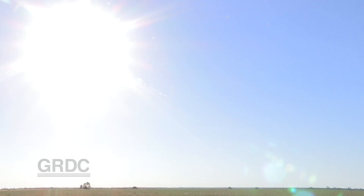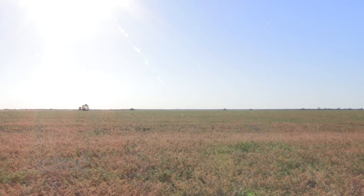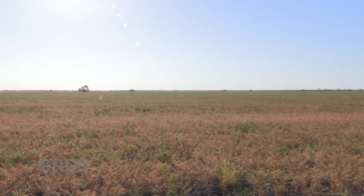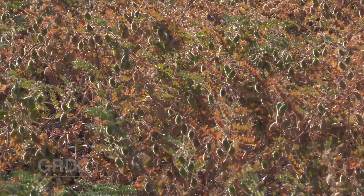Desi chickpea still remains our major winter broadleaf crop in the northern region and growers have become very accustomed to growing it. We have some much better ideas these days about both insect management, disease management, and the fit in the rotations. It's almost becoming old hat — growers are highly skilled at growing this crop.